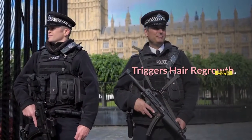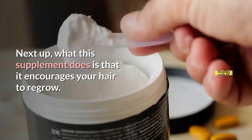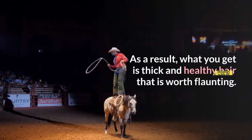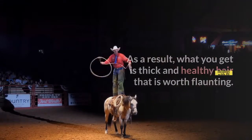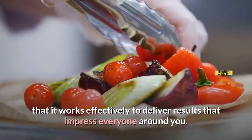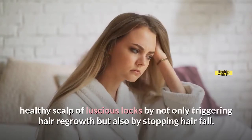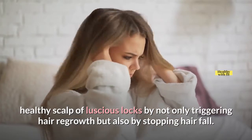Triggers Hair Regrowth: This supplement encourages your hair to regrow. For this purpose, it nourishes your scalp and protects your hair follicles from damage. As a result, what you get is thick and healthy hair that is worth flaunting. The amazing ingredients of this product make sure that it works effectively to deliver impressive results. Therefore, this product doesn't just do one thing — it encourages a healthy scalp of luscious locks by not only triggering hair regrowth but also by stopping hair fall.